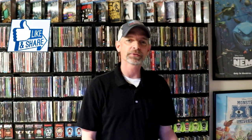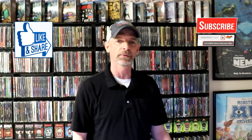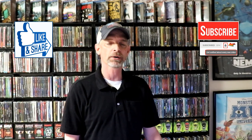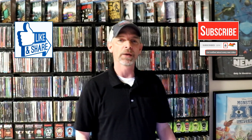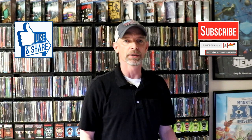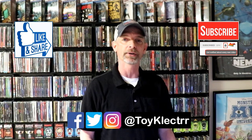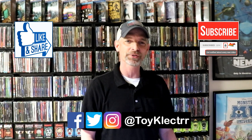Thank you very much for taking the time to watch this video. If you liked what you saw today, please give it a thumbs up and share the video. If you haven't subscribed to my channel, I'd really appreciate it — and if you do subscribe, please remember to hit that notification bell so you can be notified every time I upload a new video. You can also find me on Facebook, Twitter, and Instagram. We'll see you next time.